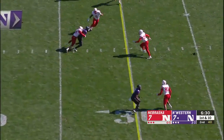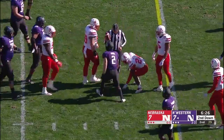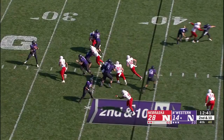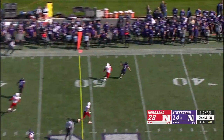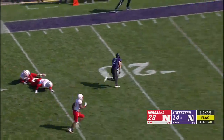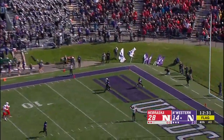First and ten for the Wildcats from their own 20. The pass complete to Flynn Nagel. We've got to get to work here, though. Pressure coming by Nebraska. Thorson caught by Nagel — and Nagel, with no one between him and the end zone, scores!